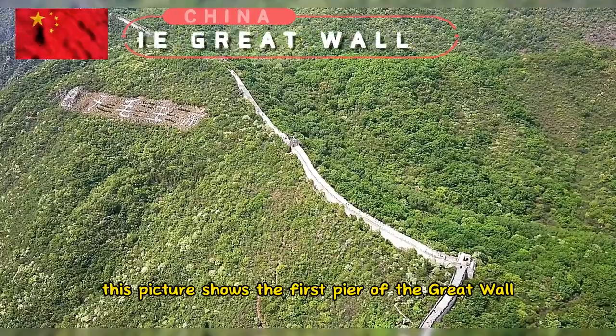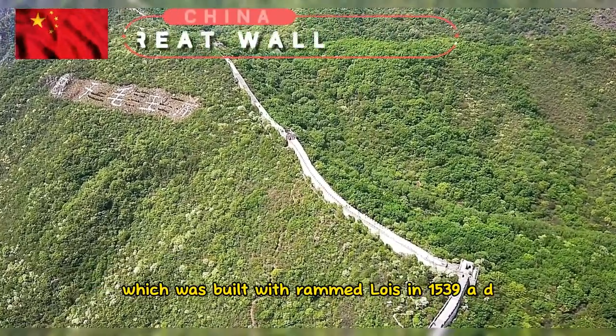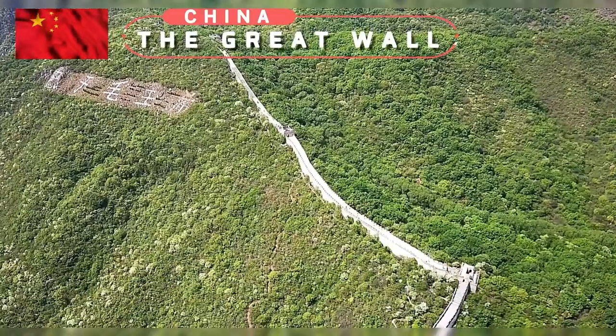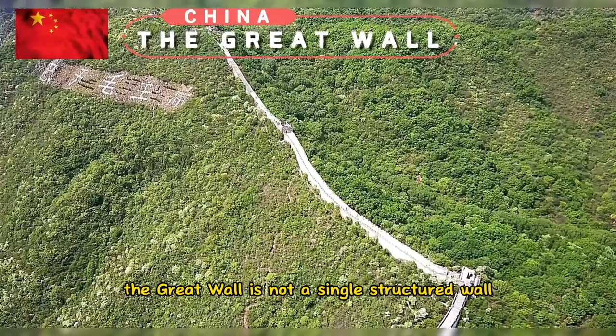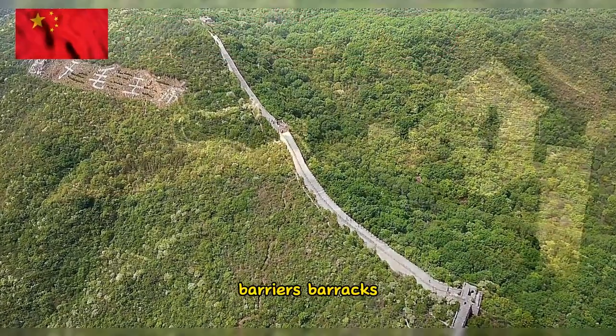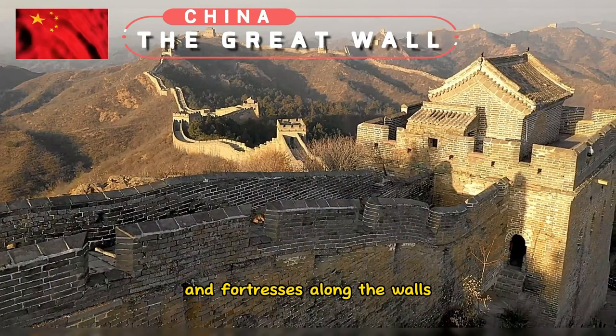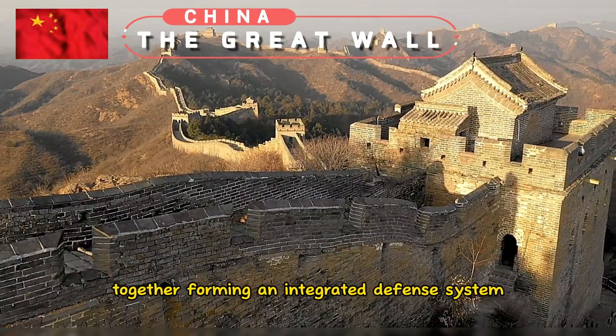This picture shows the first pier of the Great Wall, which was built with rammed loess in 1539 AD. The Great Wall is not a single structured wall. It includes beacon towers, barriers, barracks, garrison stations, and fortresses along the walls, together forming an integrated defense system.